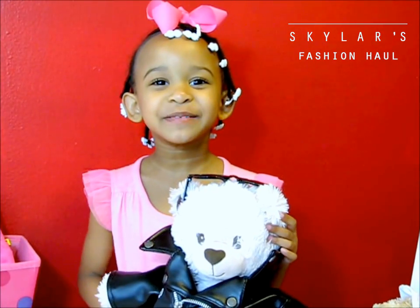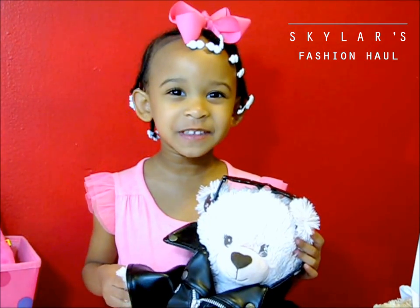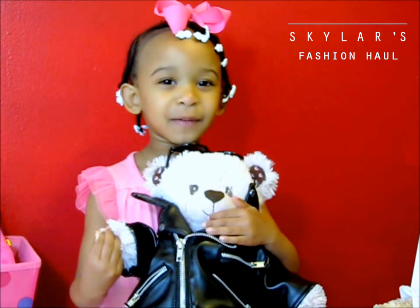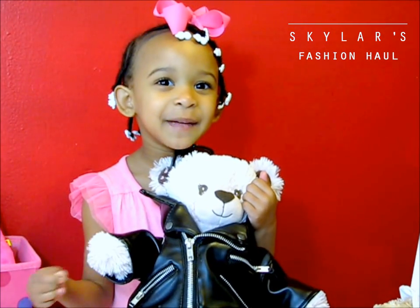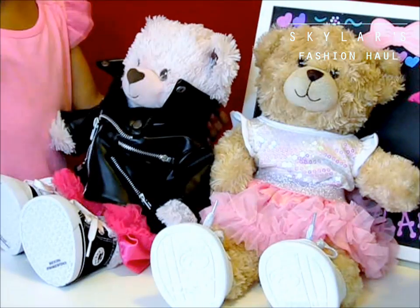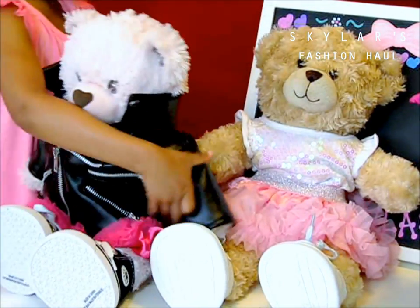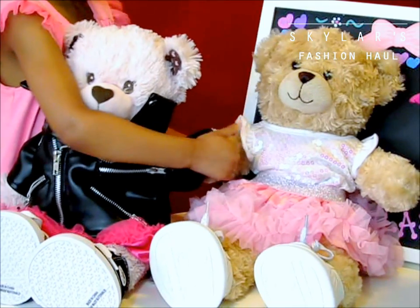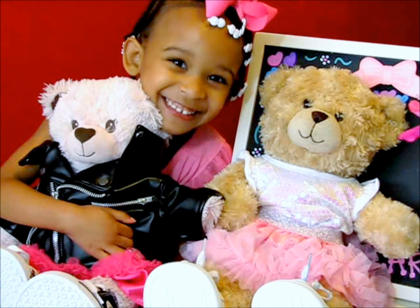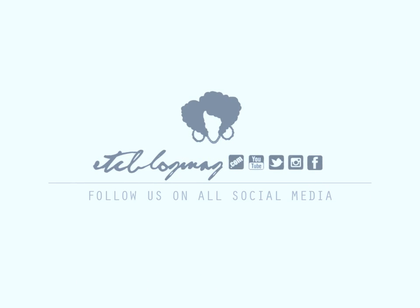Thank you curl friends for watching my video, and I hope you want to see more videos. I hope you are watching this video and I hope you want to see all my teddy bear videos, my sisters and my enemies. Goodbye! See you next time!